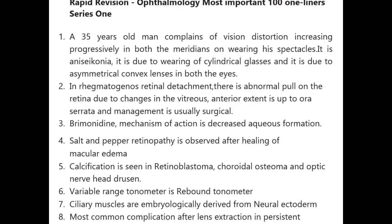In rhegmatogenous retinal detachment, there is abnormal pull on the retina due to changes in the vitreous; anterior extent is up to ora serrata and management is usually surgical. Brimonidine mechanism of action is decreased aqueous formation. Salt and pepper retinopathy is observed after healing of macular edema.